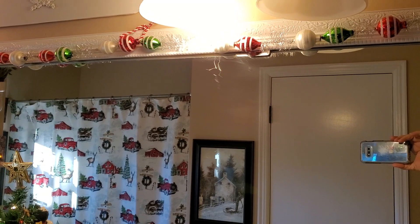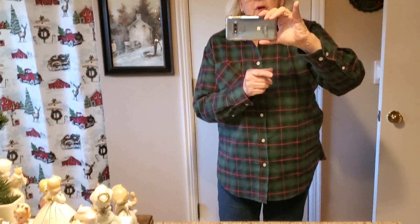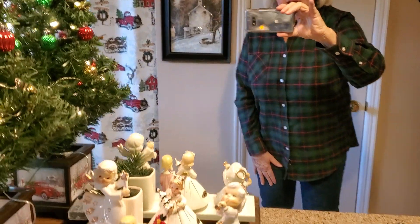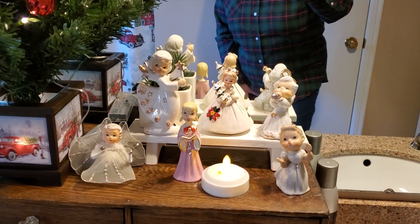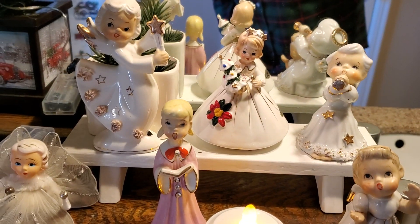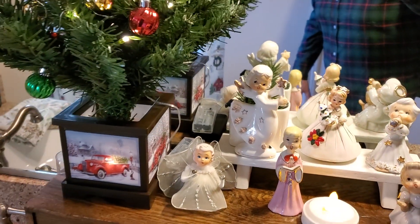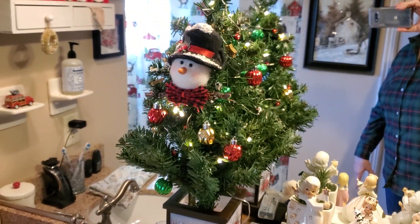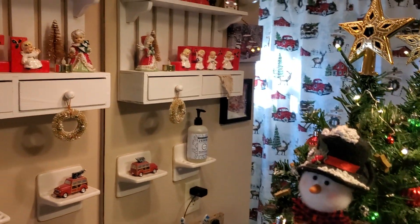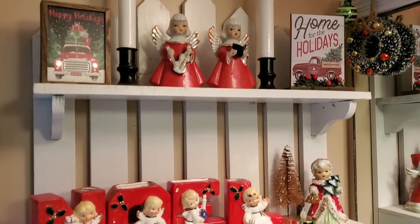Just have a cute little garland hanging over the mirror, and right there is me. Look at the cute vintage pieces — these all came from yard sales through the year. And there's that red truck tree that I got at Dollar General last year, and up here more vintage pieces and some new.